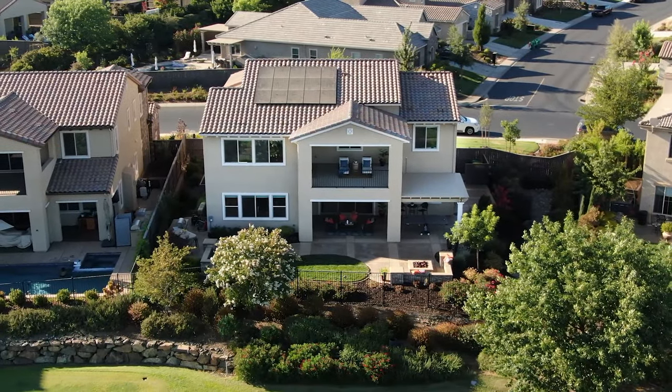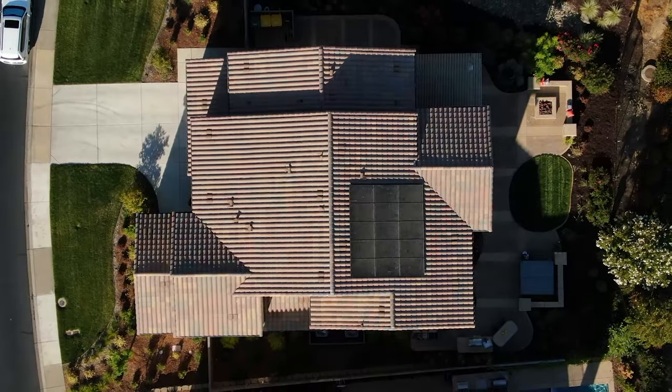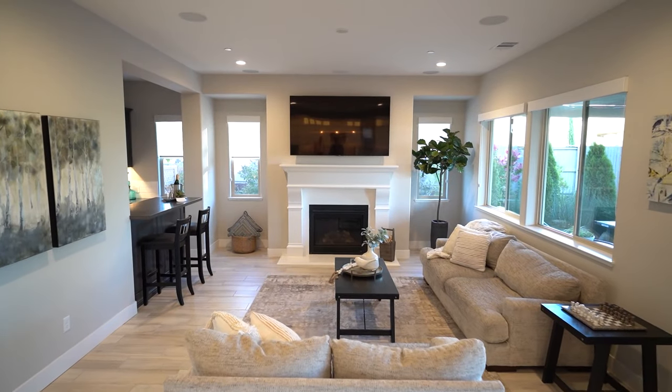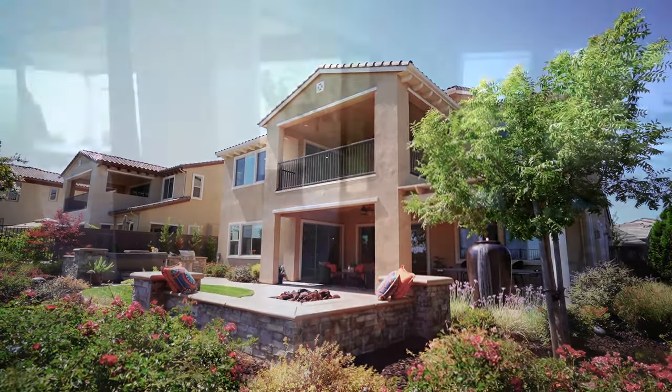With almost $500,000 in upgrades, this house has all the latest technology — rooftop solar, seven zones of music inside and out, a whole house fan, central vacuum, LED lighting, wired and wireless internet. You name it, it has it. Having the kitchen and great room open to the backyard makes this home perfect for indoor-outdoor living.